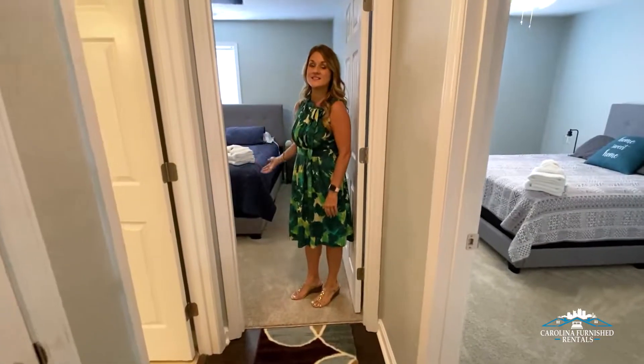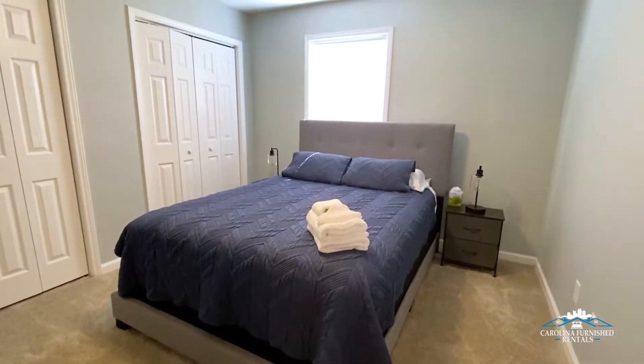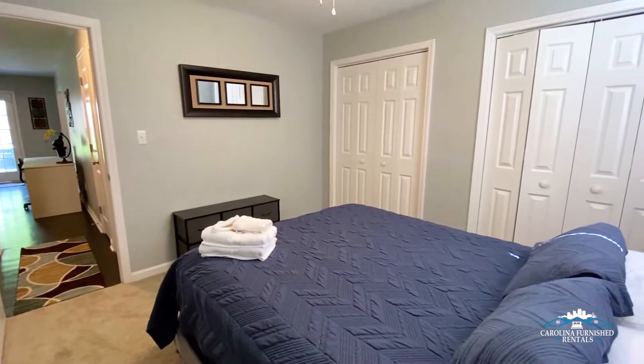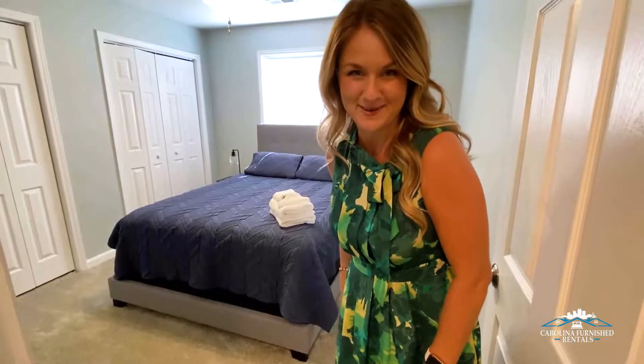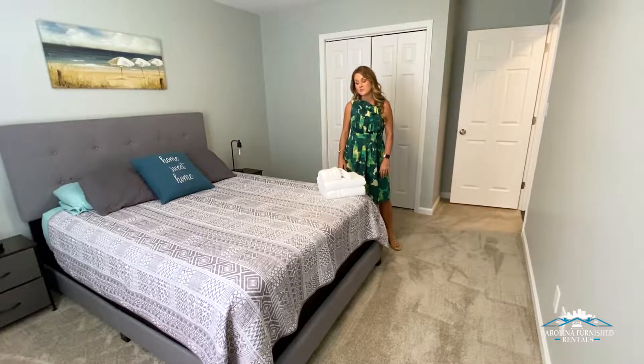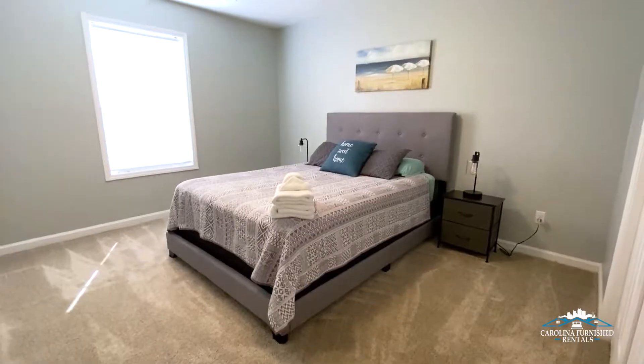This here is the second bedroom. We do queen beds in all of our guest bedrooms and a king bed in the master bedroom. Here we are in the third bedroom — again, this is a queen size mattress, super comfy.